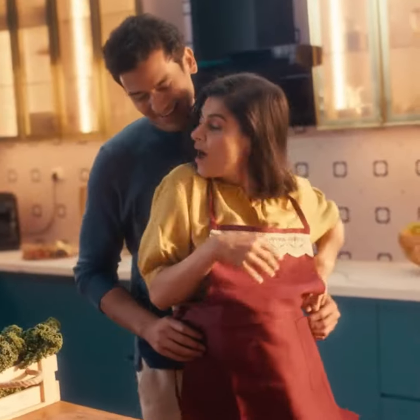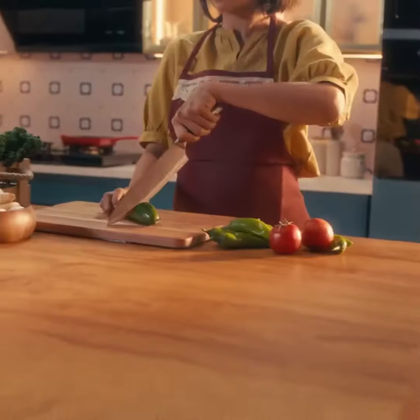Every kitchen has a secret ingredient that elevates it into a magical place that enables nourishment, comfort and joy and sets you apart from the ordinary.